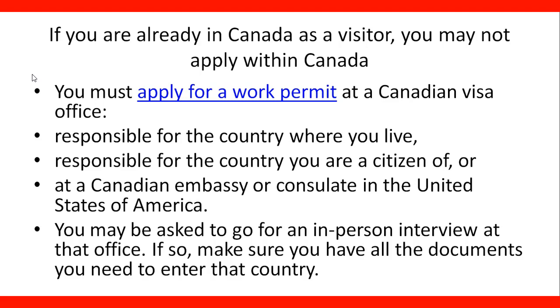If you are a citizen of another country and you are passing through the U.S. to do the process at the Canadian embassy in the U.S., then you need to make sure that you can enter the U.S. if you are willing to apply at the Canadian office in that country.